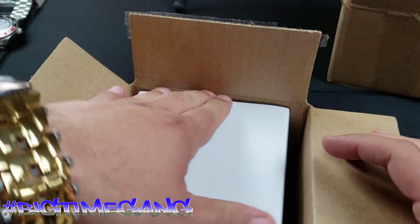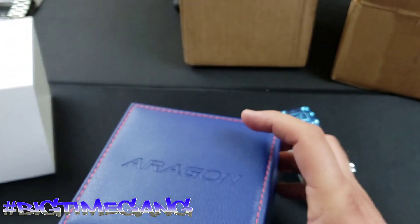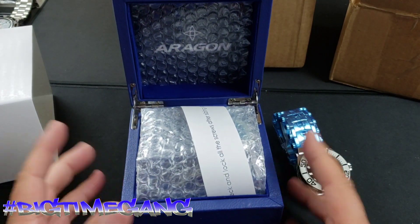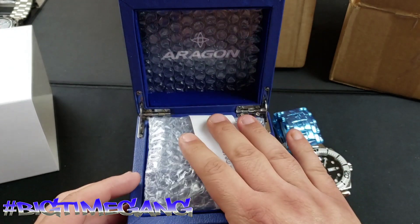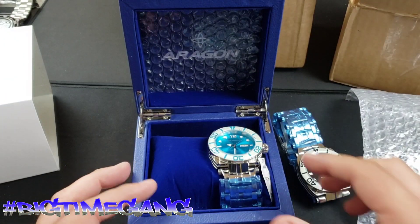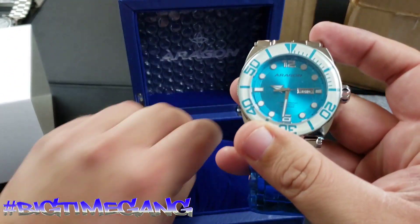Hopefully this one the silica package didn't explode as well. Nope, this one looks a lot better. You see the way they package them — other watch companies should take notes, because the watch is where it's supposed to be, it's still on the pillow. Bam, oh yeah — this was the one I was really anticipating!